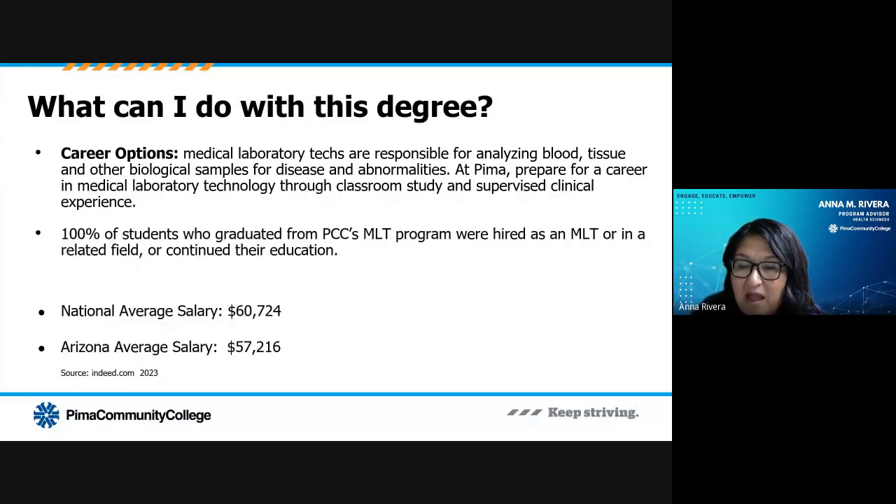Medical lab technicians work behind the scenes on important research for advancement in the medical field to help others. Few other careers let you work within the medical community this way. Laboratory work is very hands-on, so no day is ever boring. The national average salary is about $60,000, with Arizona sitting just below that at about $57,000. We're very proud to say that 100% of the students completing Pima's MLT program are either hired as medical lab technicians or in a related field, or choose to continue their education.